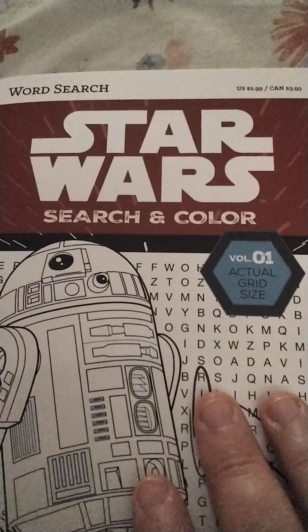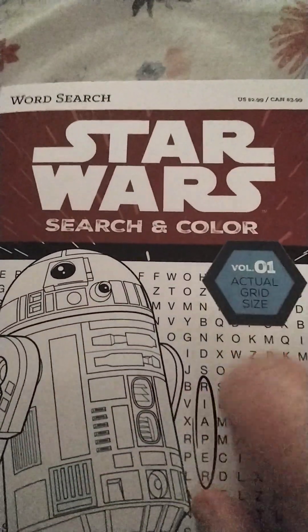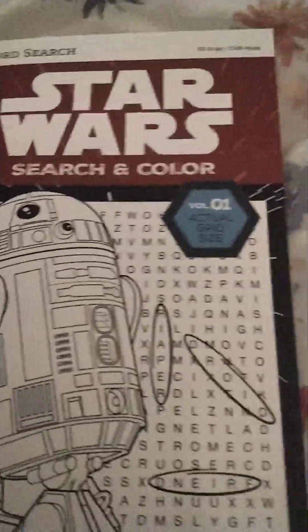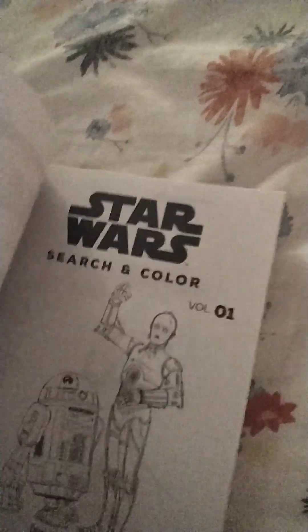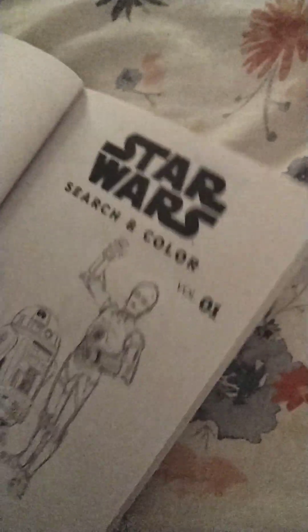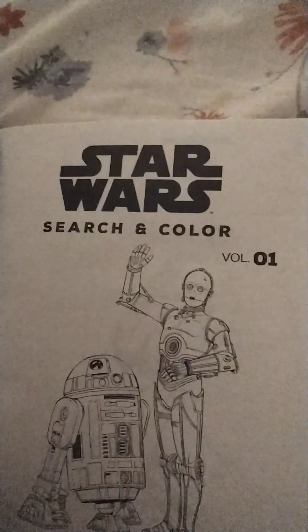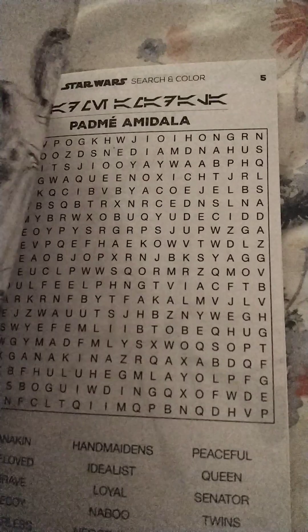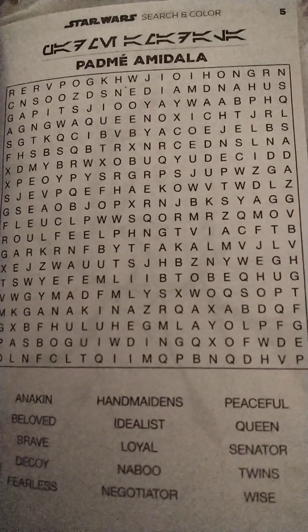Alright friends, I got this word search in color comb. That's really cool. Let's do a brand new book here. I will be doing some word searches. That's so cute. That has a lot of peaceful food — that's a nice one.